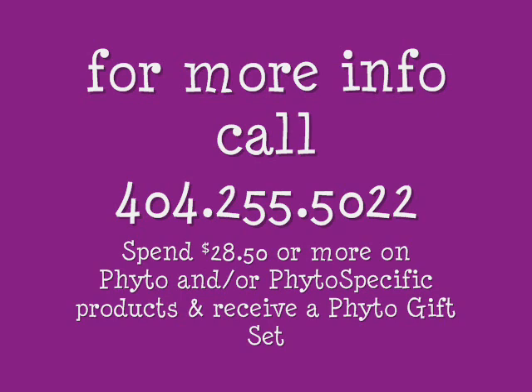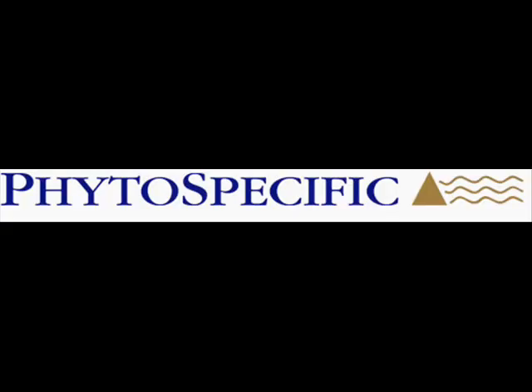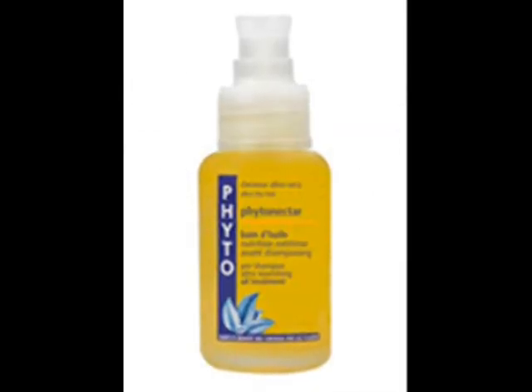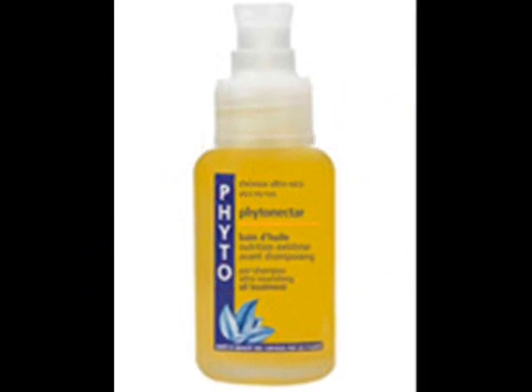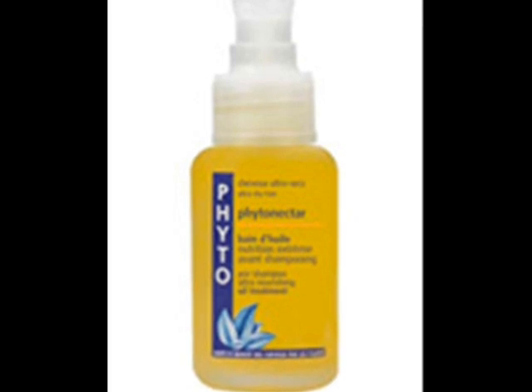They're also going to have a free gift if you spend $28.50 or more on Phyto or Phyto-specific products — you'll get a Phyto gift set free. My favorite Phyto product is the Phyto Nectar; it's a great pre-poo, so I suggest you check it out. It's $30 by itself, so just buying one item you'll end up spending the minimum to get the free gift — it's always cool to get free stuff.